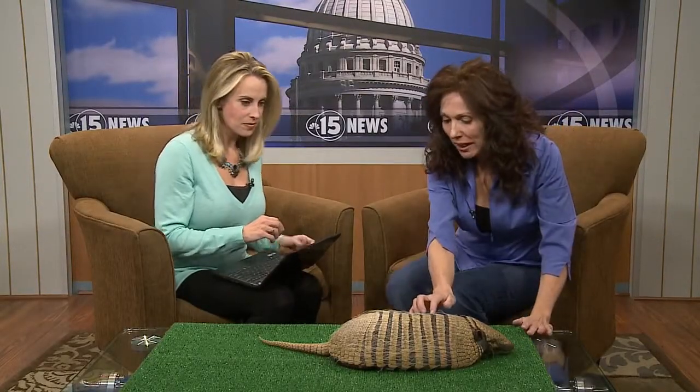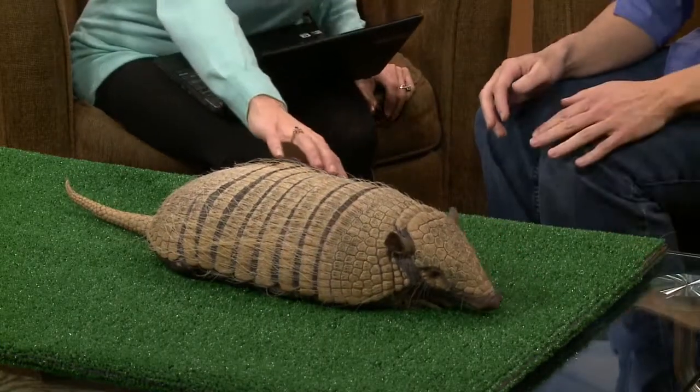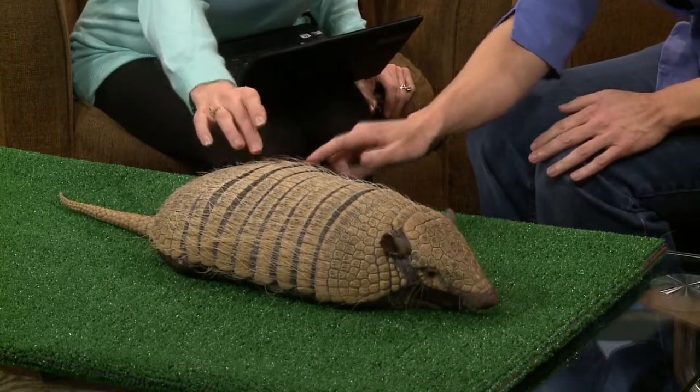Now, if you see the bands on her body — I'm kind of spreading these out a little bit — each type of armadillo has a different number of bands. If you feel here, this part is soft, and that part is harder. The dark part is soft and this part is kind of hard.